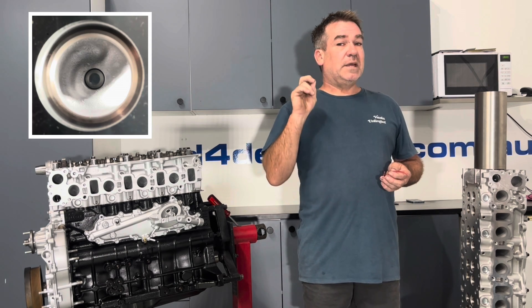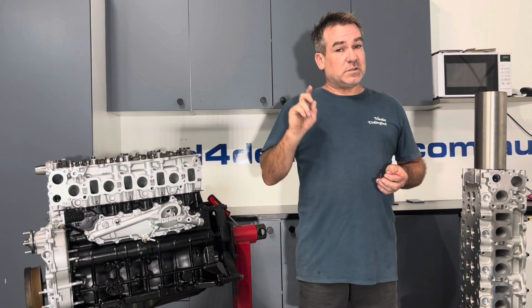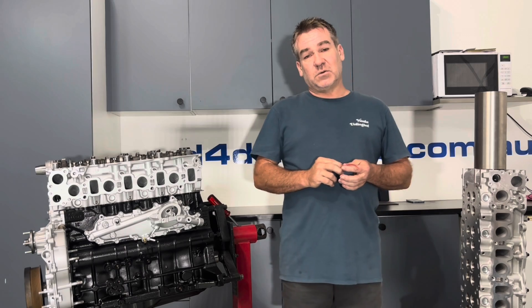So it's important to keep in mind what changes when the manifold or the port blocks up. If there's anyone I can help, give us a call. Thank you.